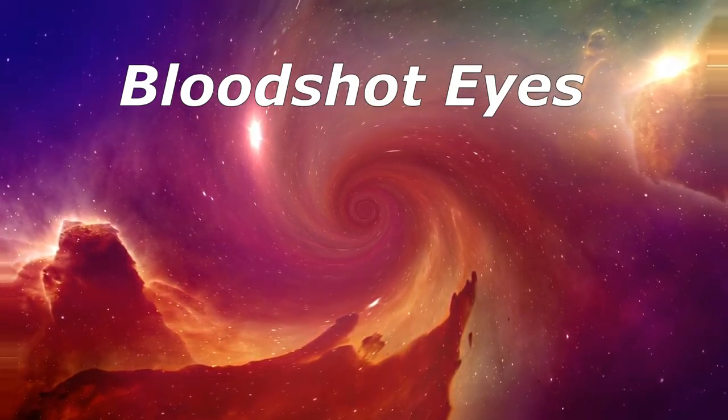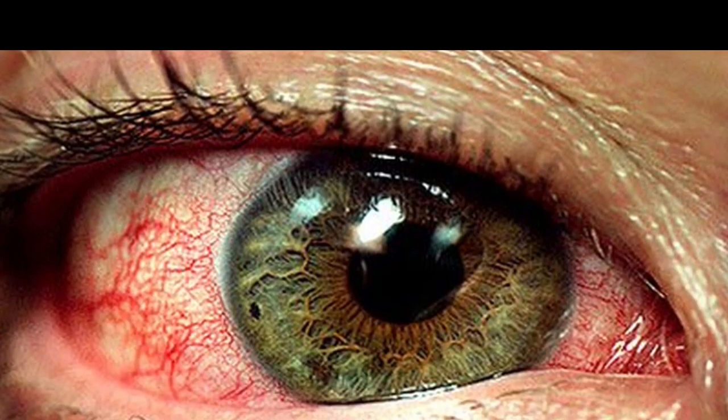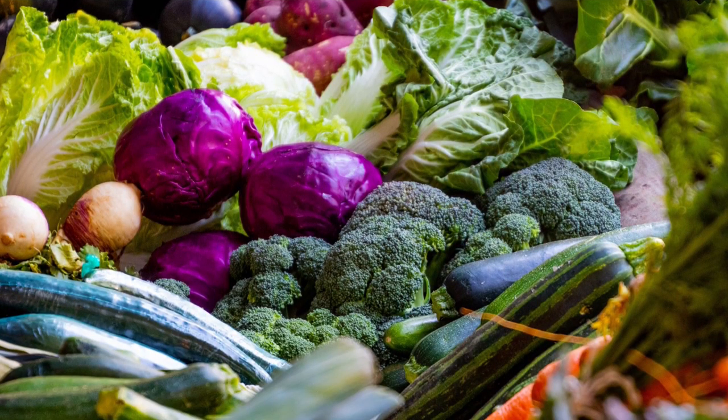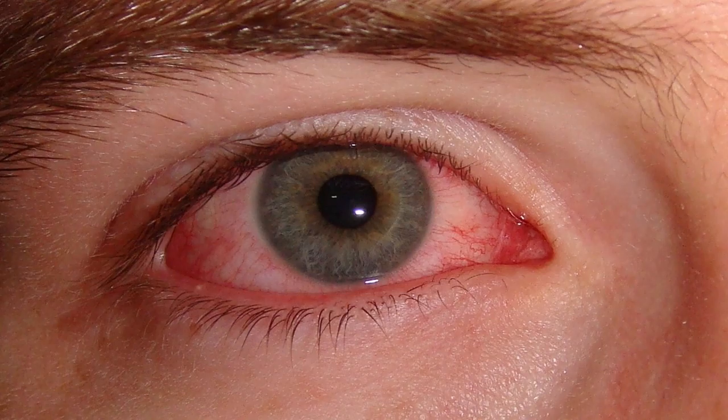Bloodshot eyes — this is a sign of liver issues and insulin resistance. What you can do at home: avoid junk food, avoid alcohol, and get on a more healthy diet to reduce liver burden. If symptoms do not go away in 3 to 4 days, visit your doctor to have a check-up on liver function and insulin level.